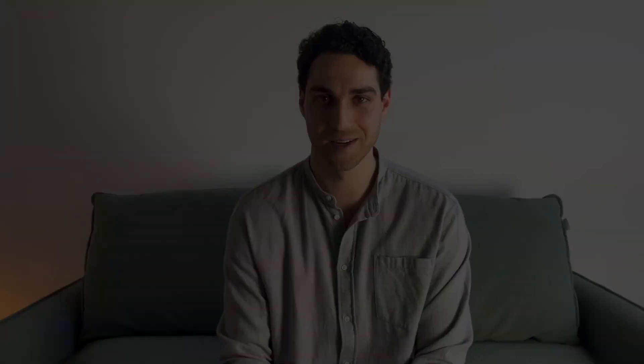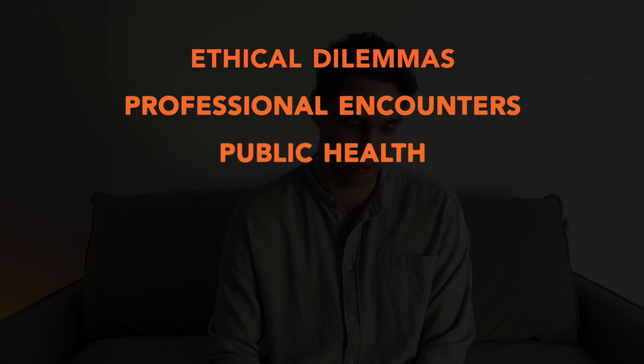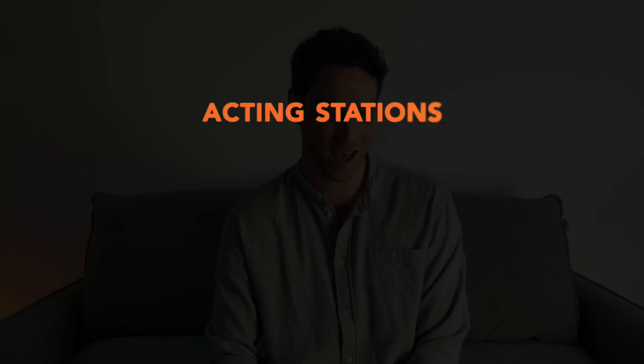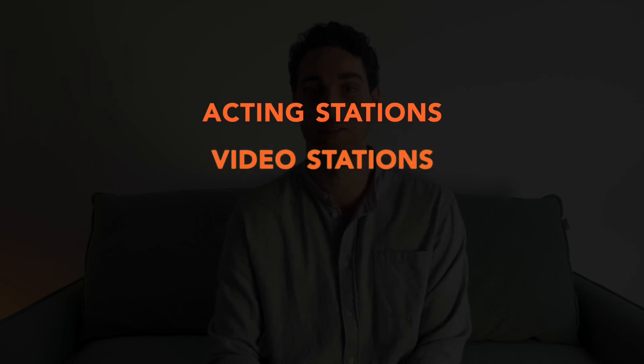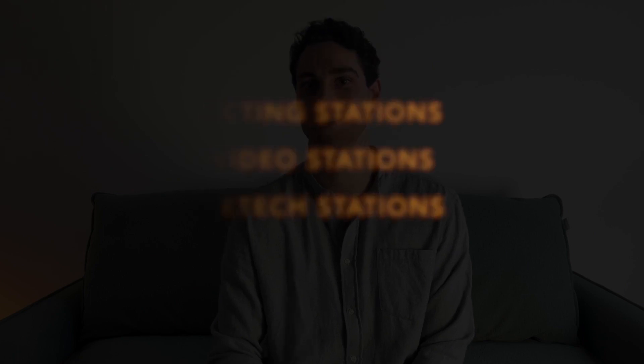I'll put a link to the most recent GEMSAS guide in the description below. Often you can predict the style of questions that are going to be asked. These can be broken down into common areas such as ethical dilemmas, professional encounters, public health and rural health, personal and motivational style questions, and indigenous health. Other station types might involve acting stations where you have to converse with a paid actor to address an interpersonal problem, video stations where you watch a video and explain what happens to the examiner, and detect stations where you explain a complex topic in a simple and succinct way.